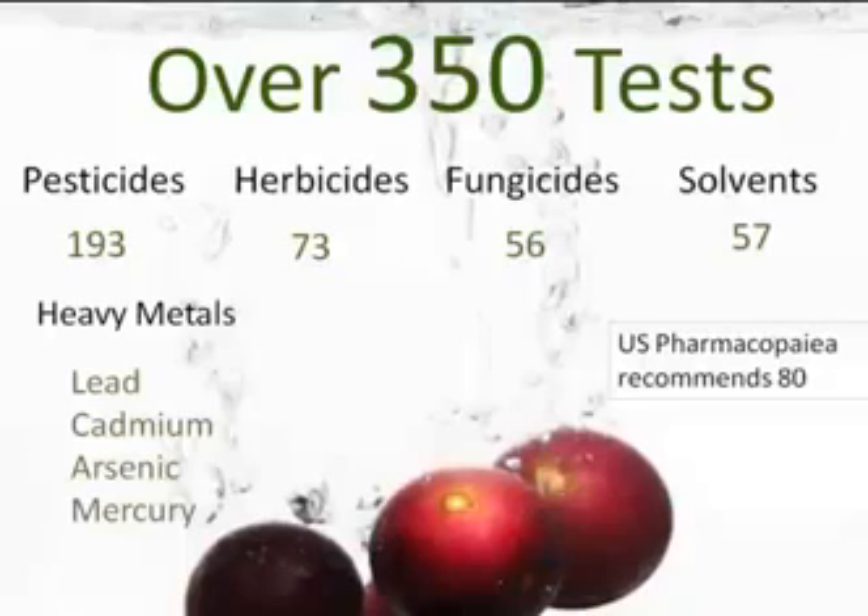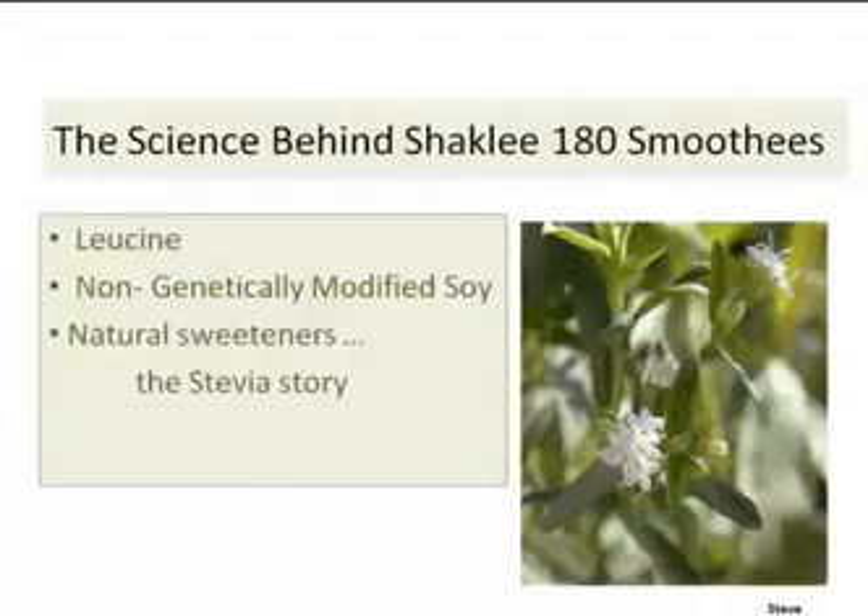There are over 350 quality tests that Shaklee runs to look for pesticides, herbicides, fungicides, and solvents. The U.S. Pharmacopeia recommends standards of 80. Shaklee goes way beyond that to 350, looking for any of these contaminants — that's why people are assured these products are pure. That leads us to tonight's discussion: Shaklee sweeteners.